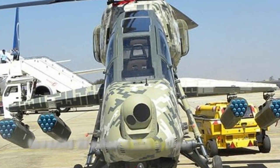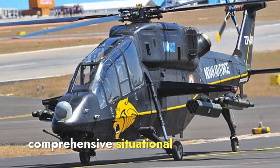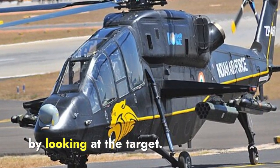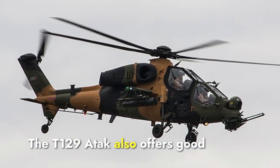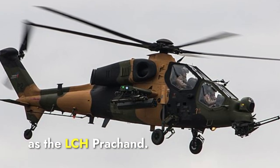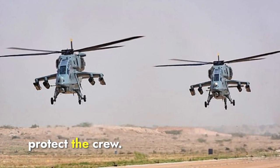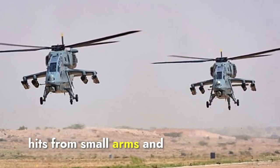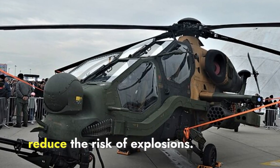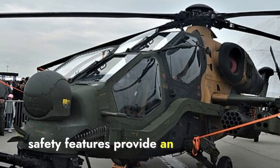In terms of pilot visibility, the LCH Prachand has a clear advantage due to its glass cockpit and large multifunction displays, providing comprehensive situational awareness. The helmet-mounted sight further enhances targeting by allowing pilots to aim simply by looking at a target. The T-129 Atak also offers good visibility with advanced cockpit design, but lacks the same level of helmet-mounted sight integration. On armor protection, both helicopters have armored panels; the T-129 Atak additionally features crash-worthy seats and self-sealing fuel tanks.